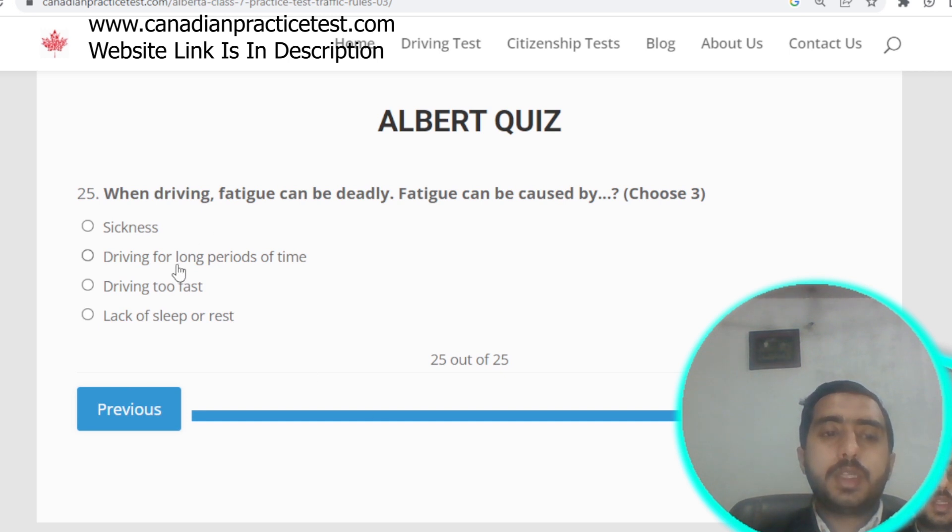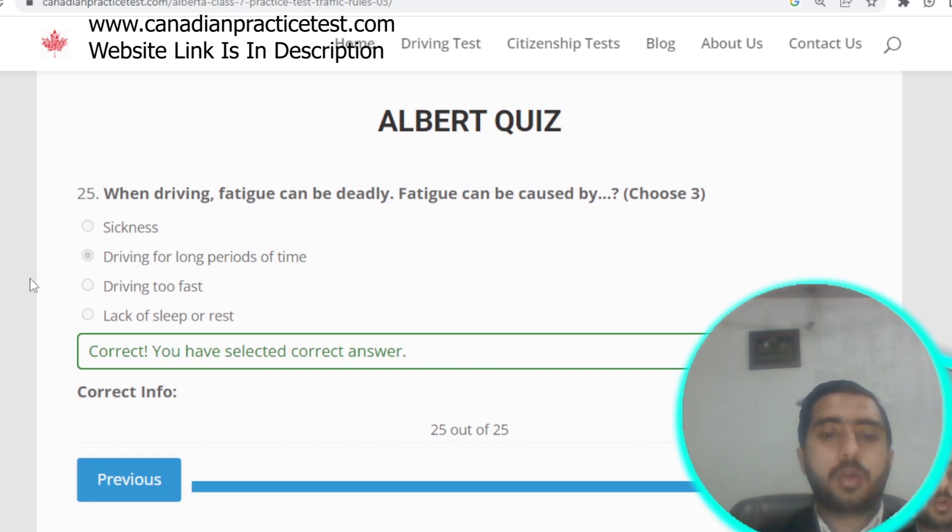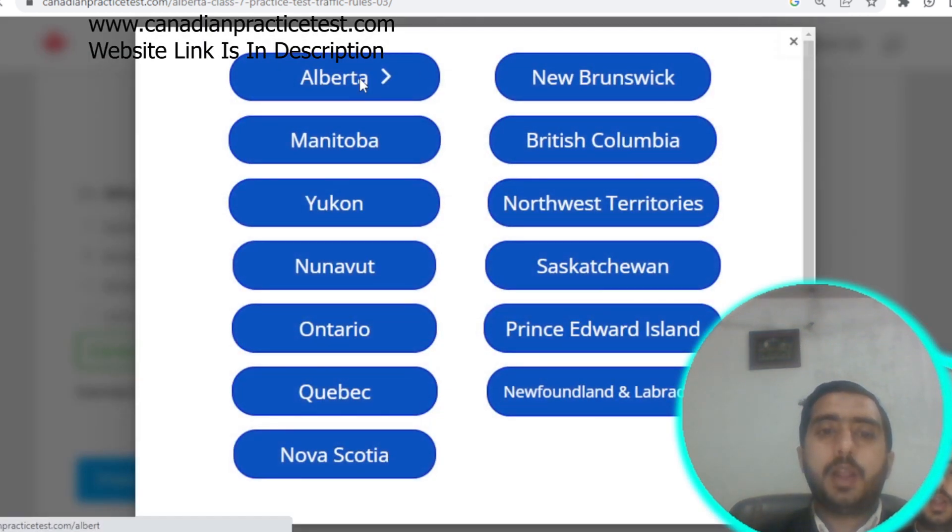Question number twenty-five: driver fatigue can be caused by driving for long periods of time. Option B is correct. Alberta Rule Test number three is now completed.